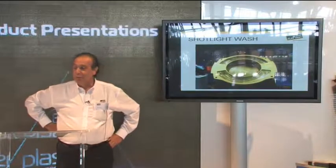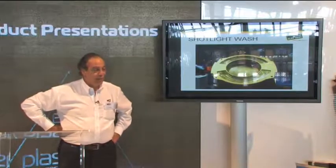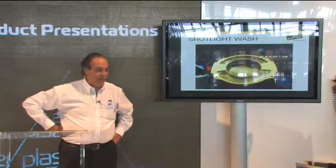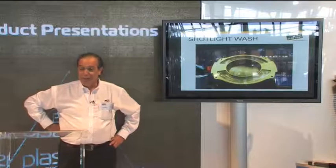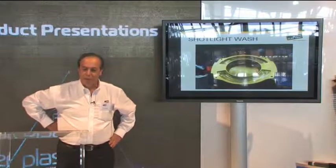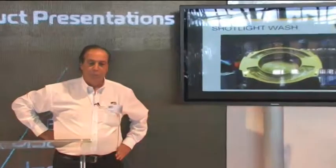Very often in show business we have to run after power. We started with moving lights at 575 watts, moved to 1200, and now everybody is moving to 1500 after going through 700. If we want to create the wow effect sometimes we need power. This product helps touring companies combine two products in one fixture, making their inventory more efficient.